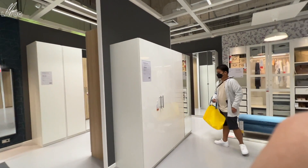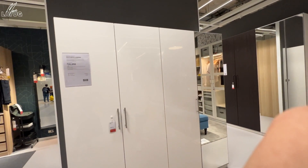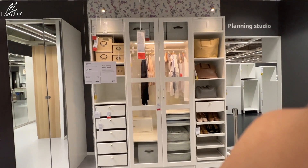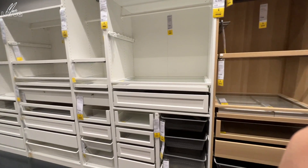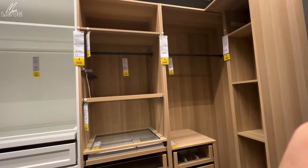Now we're in the large dresser section. This one looks like what I want for my own dresser. It's 61,000 pesos — a bit expensive, but it's beautiful. Everything you need is in there. The drawers are gorgeous. This is what I want for my clothes and accessories. It's very, very nice.